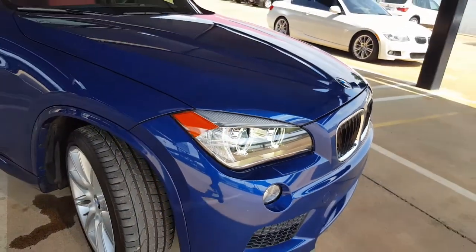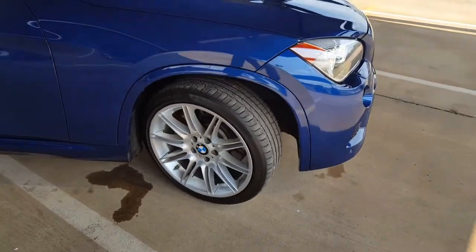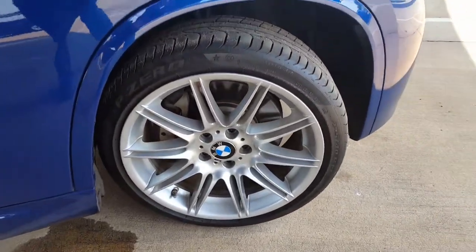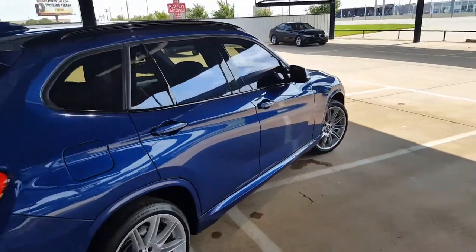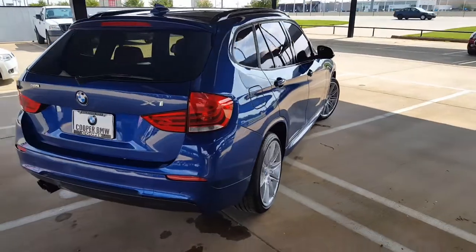It has BMW's LED headlights with halos. This is the M Sport package, so you do have upgraded wheels. Not to mention the absolutely gorgeous Le Mans Blue.